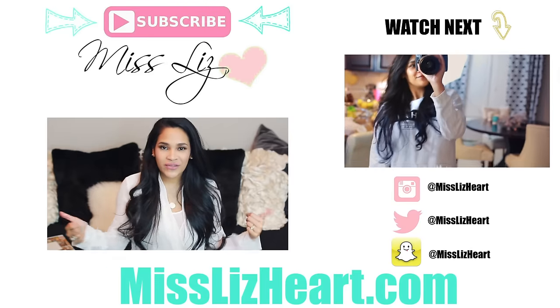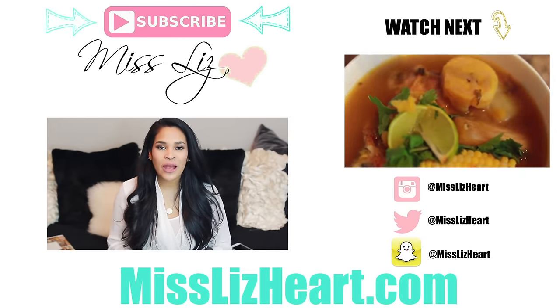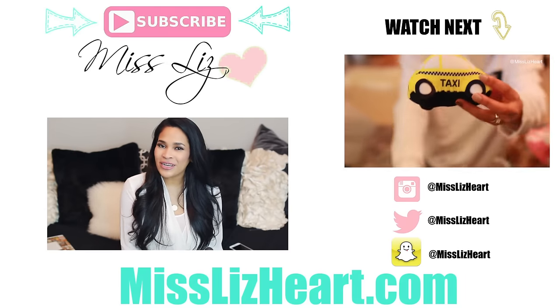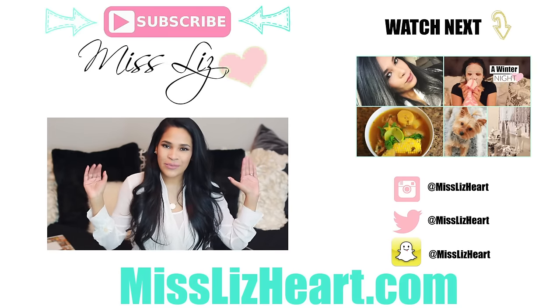All right guys, that is it for today's video. I really hope you enjoyed these tips — if you did, don't forget to give it a thumbs up and subscribe for more videos. I put out videos on Sundays and during the weekday. Talk to you guys next time. Bye!